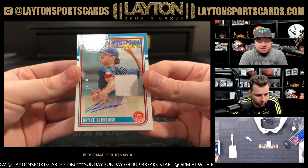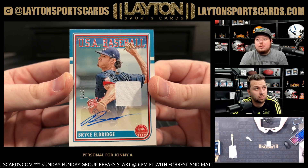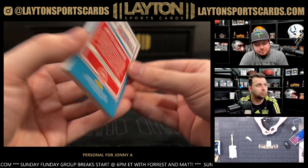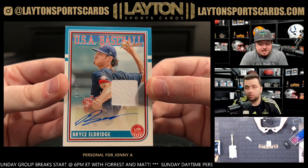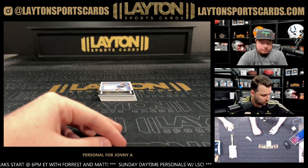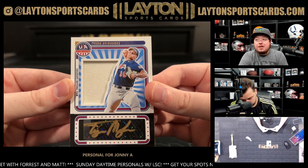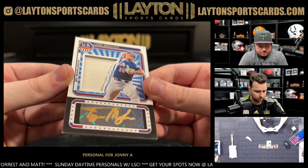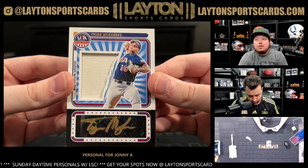Got a Bryce Eldridge on the jumbo patch, numbered one of ten — Bryce is nice. Giants prospect auto there with game-used jersey patch. And got a Tyson Neighbors jersey auto with gold ink, numbered 250 — pretty nice gold ink.